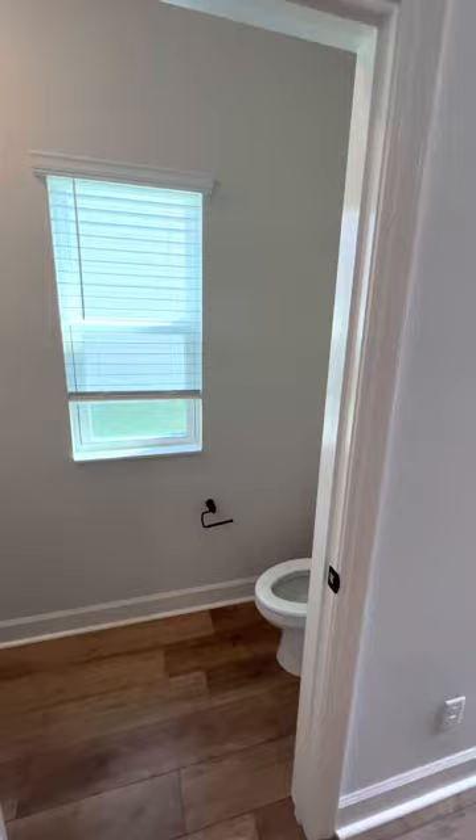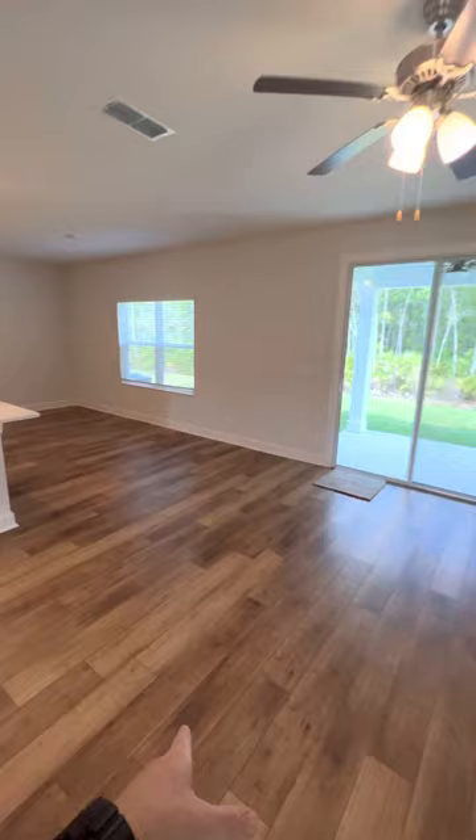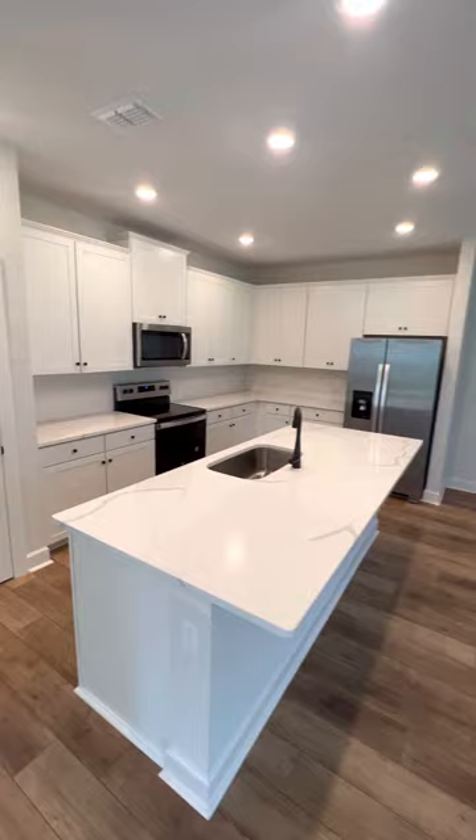You've got a half bath as soon as you walk in. And then over here will be your living space area — you'd probably put a TV right there, maybe a couch, and a kitchen table.